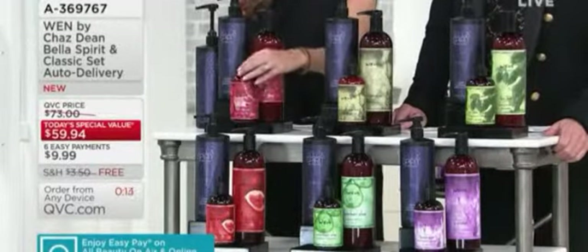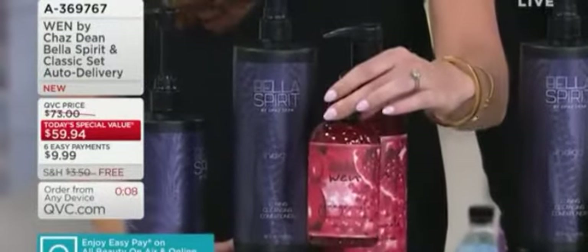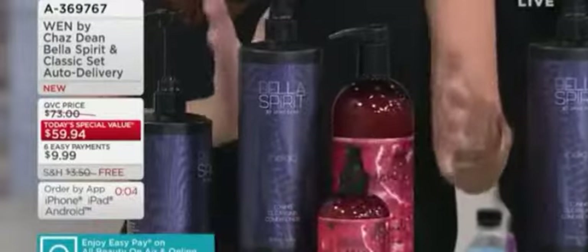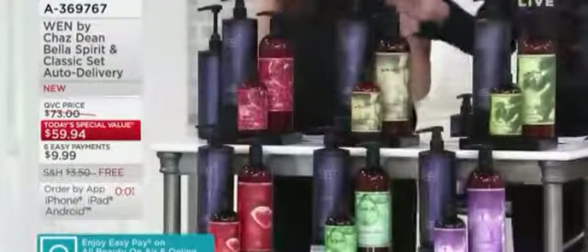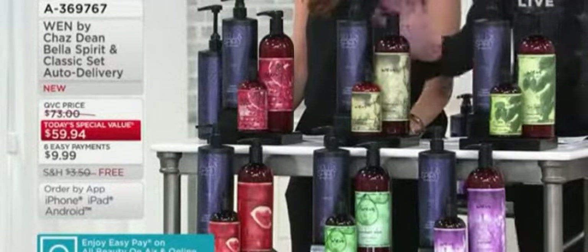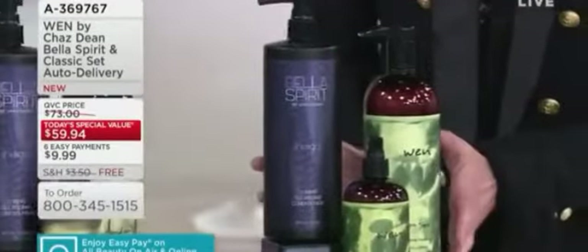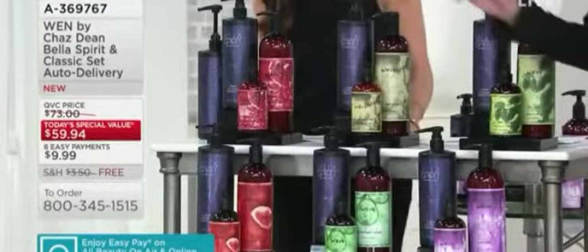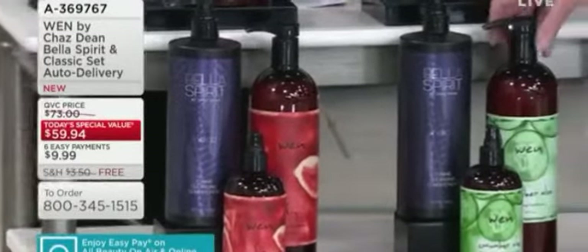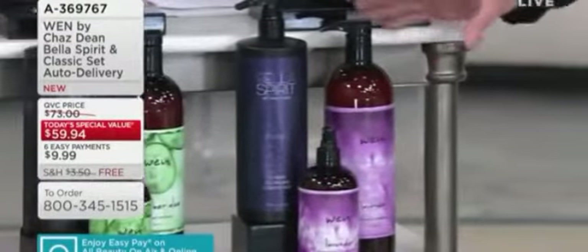The only other place you can get this — you can't get it anywhere in this size. On Chaz's own website you can get the six ounce for $32, so 32 times two for this 12-ounce — it's a huge value. Scent options include: pomegranate, sweet almond mint which is 100% universal, tea tree problem solution — also universal, moisture-rich for hydration, cucumber aloe for oily scalp and dry hair, and lavender for volume, body, and hydration on every hair type.